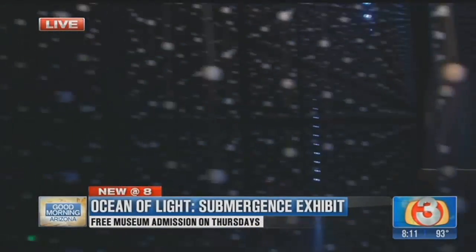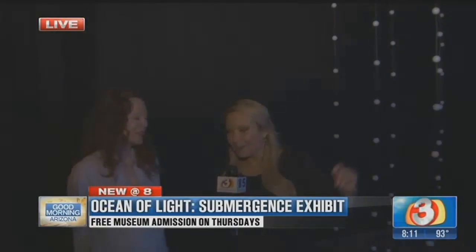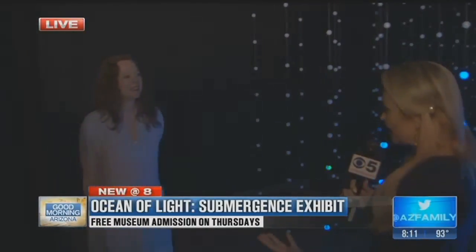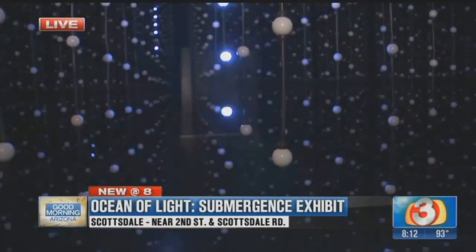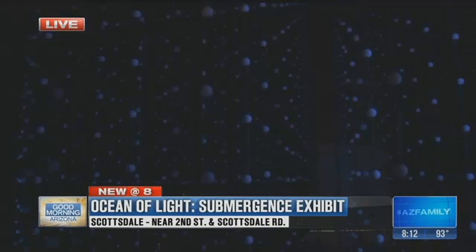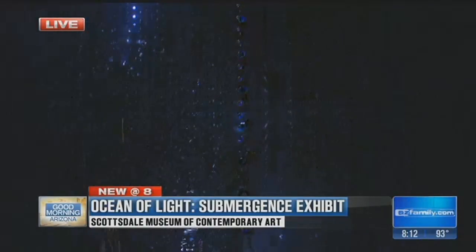I want to talk to Sarah. She is with the museum here — the Scottsdale Museum of Contemporary Arts. SMoCA is what people affectionately call it. Tell me a little bit about this exhibit because it is so cool. It's one of the greatest joys of a museum to be able to bring joy and happiness to our visitors, and in the hot summer months, this is what we hope to do with this piece, which evokes water but is also all about data. Over 8,000 lights.